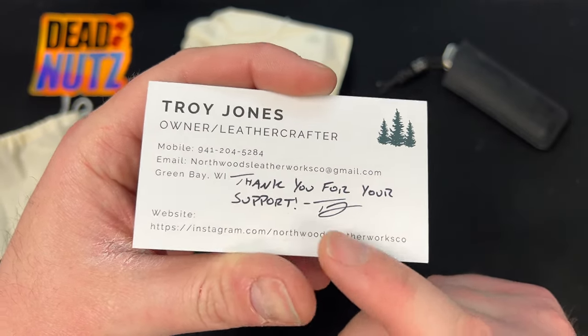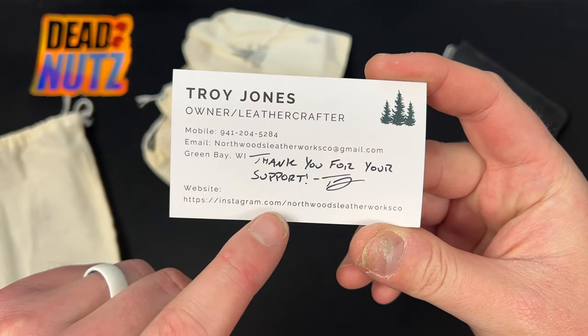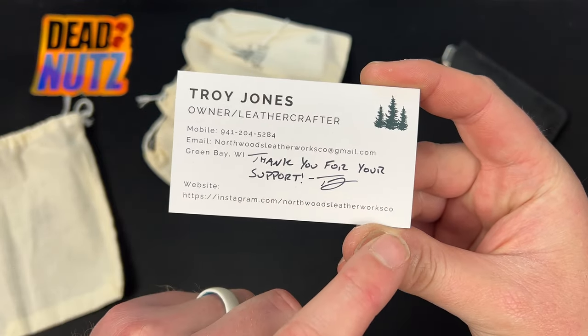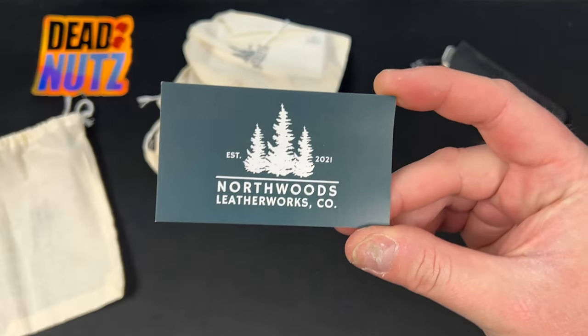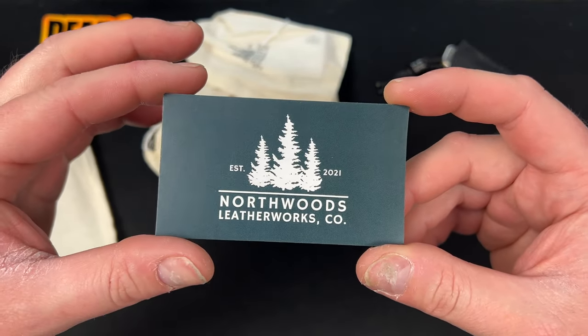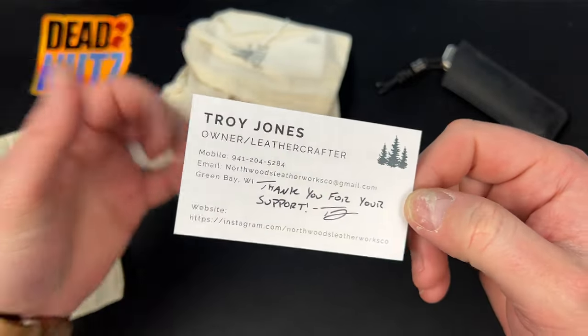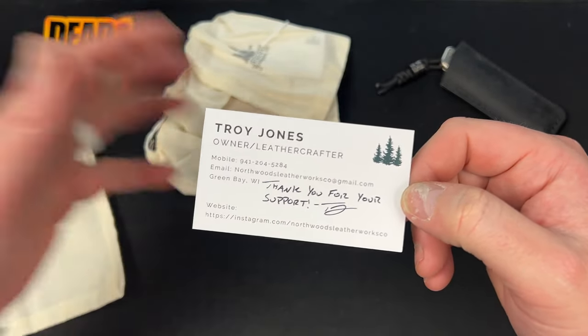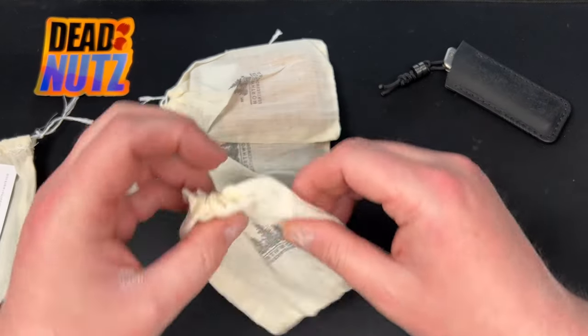North Woods Leatherworks can be reached at northwoodsleatherworkesco@gmail.com or on Instagram at instagram.com/northwoodsleatherworkesco. They have their own shop feature on Instagram. Established 2021 — awesome, American-made, American support.